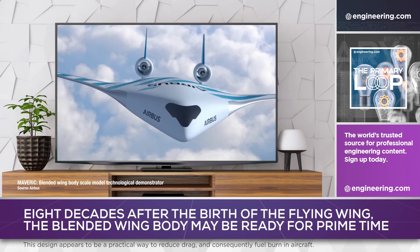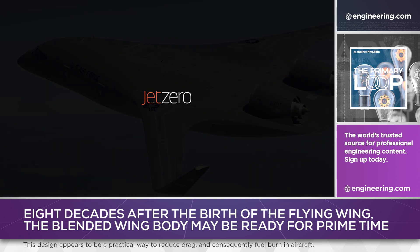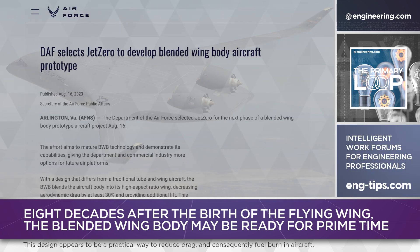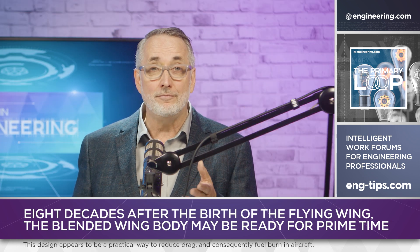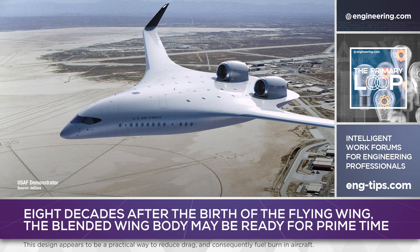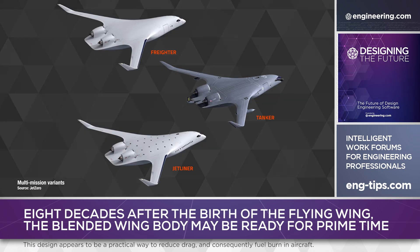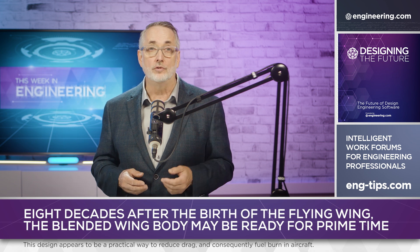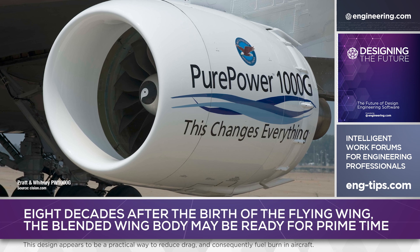Major airframers like Airbus and Bombardier have proposed blended wing bodies, but last year a California startup, Jet Zero, announced a project called Z-5, an ambitious design for a 250-seat transport. The aerospace industry is rife with paper airplanes, but Jet Zero has $235 million of U.S. Air Force funding to create a full-scale demonstrator by 2027. The program is also intended to spur development for the civilian market, with the design intended to use industry-standard civilian engines such as the CFM International Leap and the Pratt & Whitney PW-1000G high-bypass turbofans.